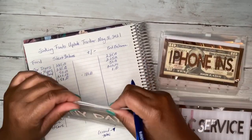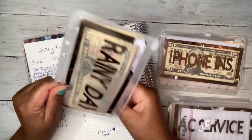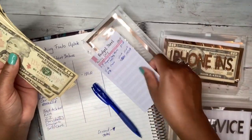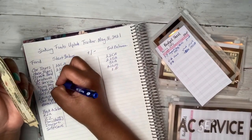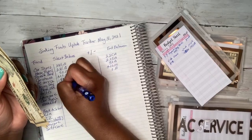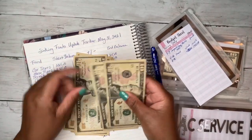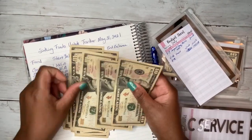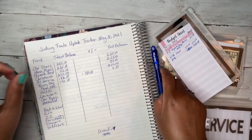Rainy day — I need to do way better with my emergency fund. I really need to put more money in it. We started with $140 and I still have $140 — I didn't touch it.